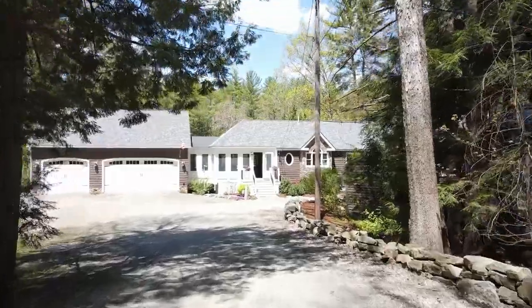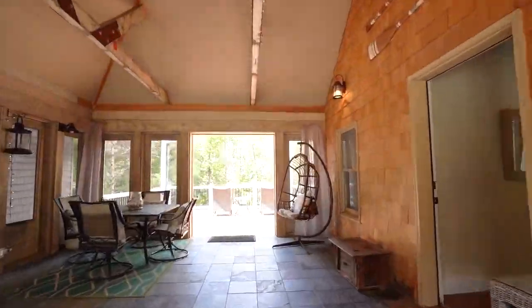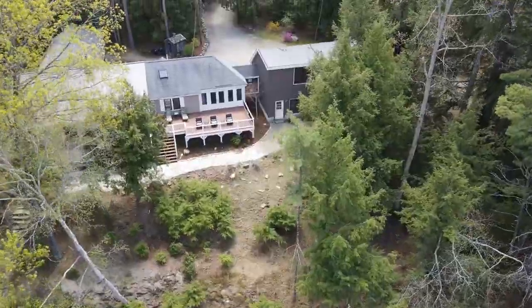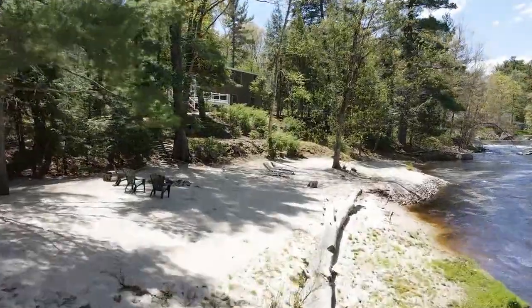Hi everyone! I'm Laura Gamache, Gamache Real Estate Group of Keller Williams, and I'm so excited to share with you my new listing here at 34 West Chamberlain Road in Merrimack, New Hampshire. This is a unique, one-of-a-kind property with 200 feet of beach and river frontage along the Souhegan River, down from Wildcat Falls.